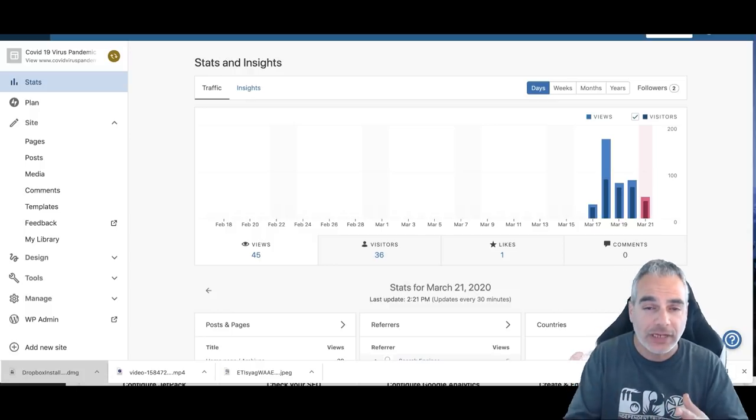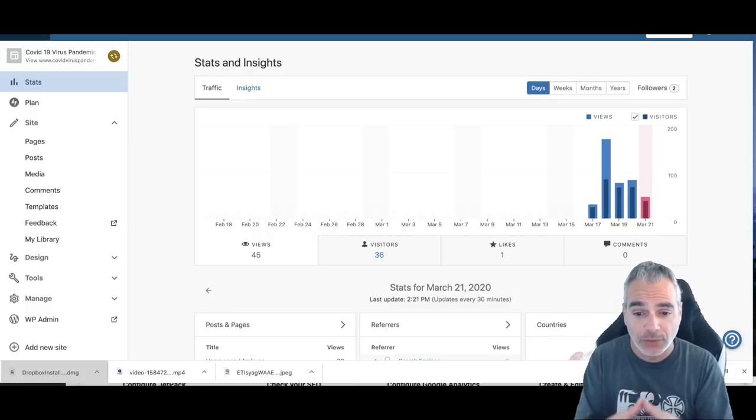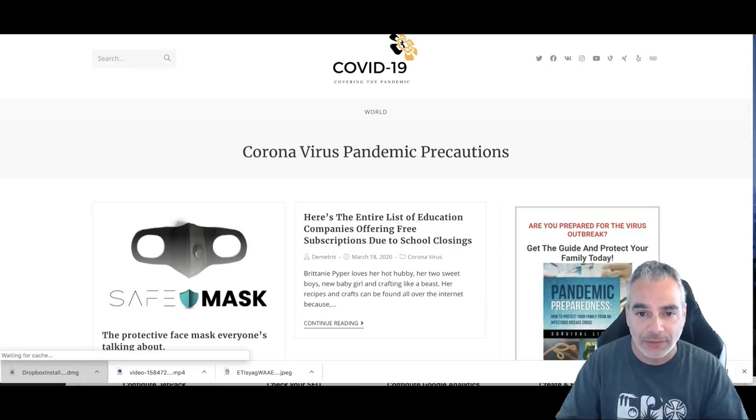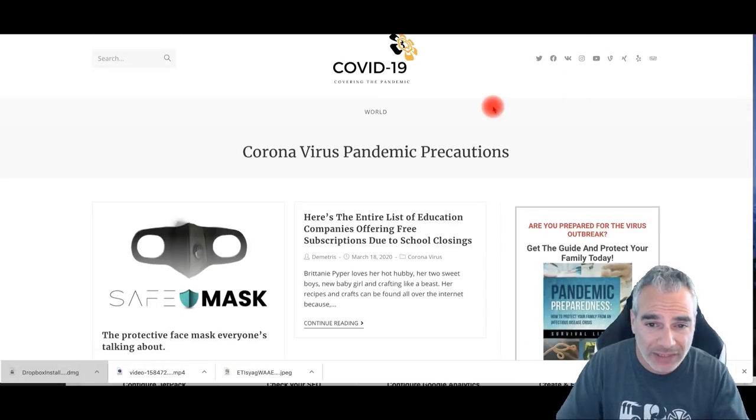So let's check out the website itself — what I actually did, how you can get these results, and how you can monetize this so you can build a real business online and start making money. Let's go to the COVID Virus Pandemic site — you can click on it right now and see what I just did.